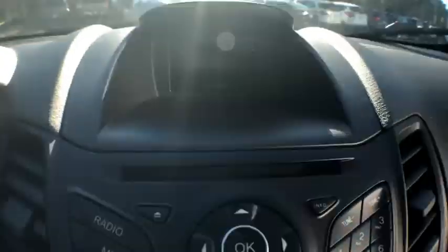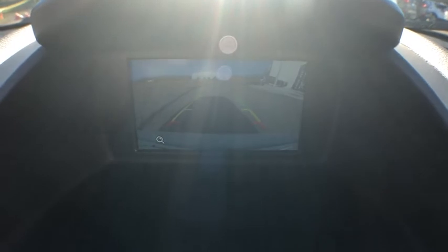Driver vanity mirror, front bucket seats, front reading lamps, tilt steering wheel, passenger vanity mirror, radio data system, four-piece floor mat set, low tire pressure warning.